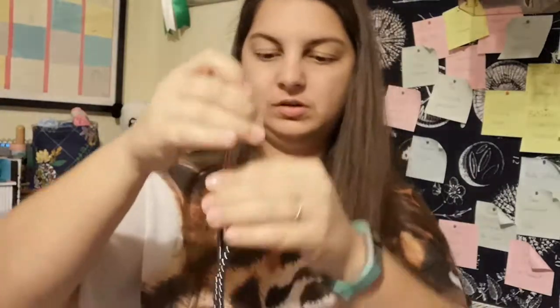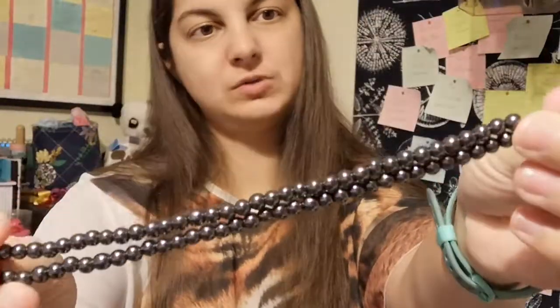I've got one strand of hematite — hematite rounds, these are six millimeter again. Six mil is a nice easy size to work with and I can put those with a lot of things because they're silver or gunmetal in color, so they'll go with a lot of different things and bring out the colors of other stones. They go nicely with gold, they go nicely with really bright colors.